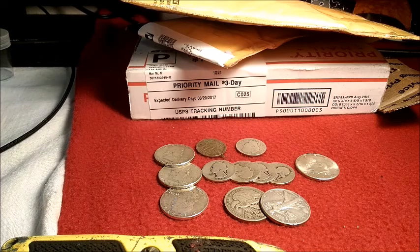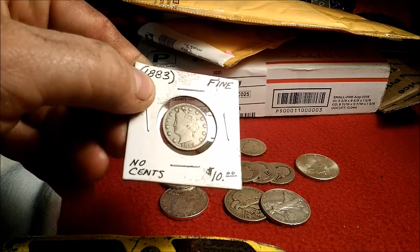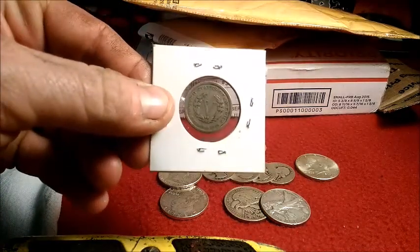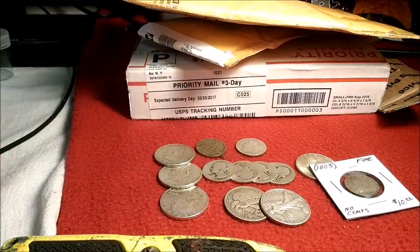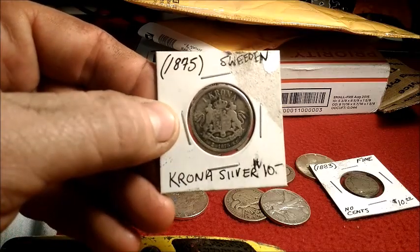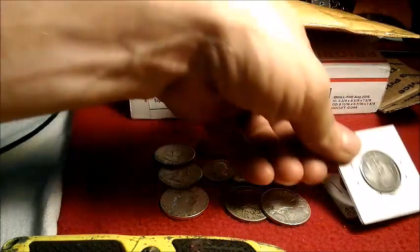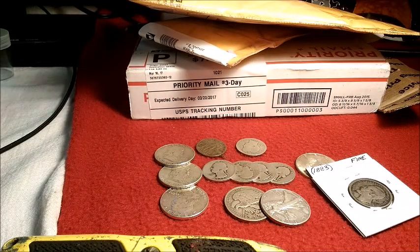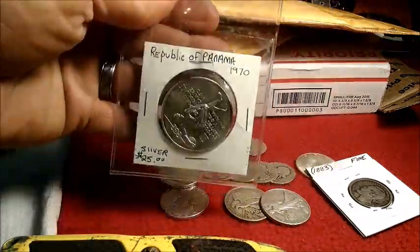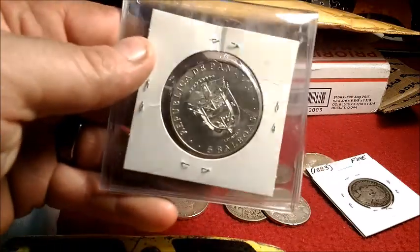And two Walking Liberty halves. That's it for the 90%. I also got, kind of as compensation for silver pours in a trade, an 1883 V nickel. Also in that deal, an 1875 one Corona from Sweden, and a Republic of Panama 1970 five Balboas.